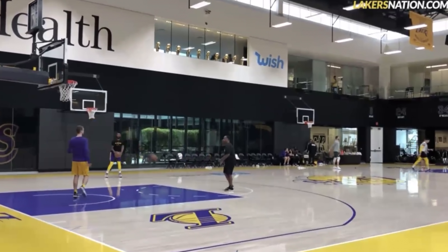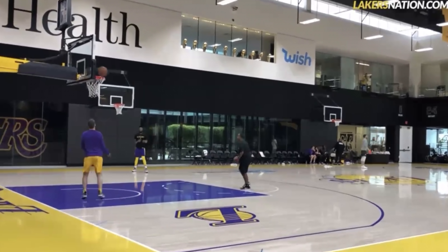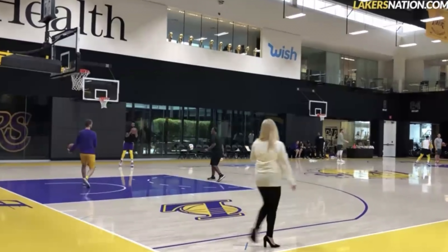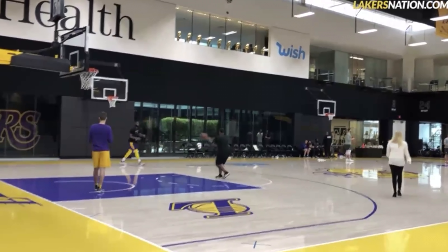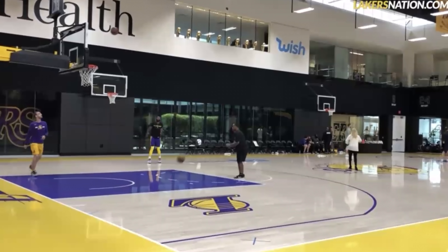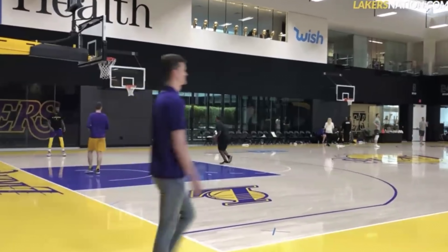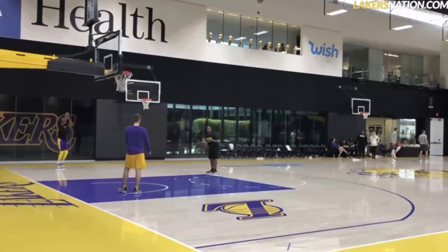Next on the depth chart at the 3 is Reggie Bullock. It isn't shocking that the Knicks chose to keep Bullock, as his team option for this year was dirt cheap at just $4 million, and he's a solid fit as a 3-and-D player. Bullock only shot 33% from three last year, but that's because he was coming off spinal surgery — he's a career 38% three-point shooter, so fans should expect his percentages to go up this year. Bullock is another guy the Knicks might be able to flip at the deadline for a pick, because contenders always need players like him.